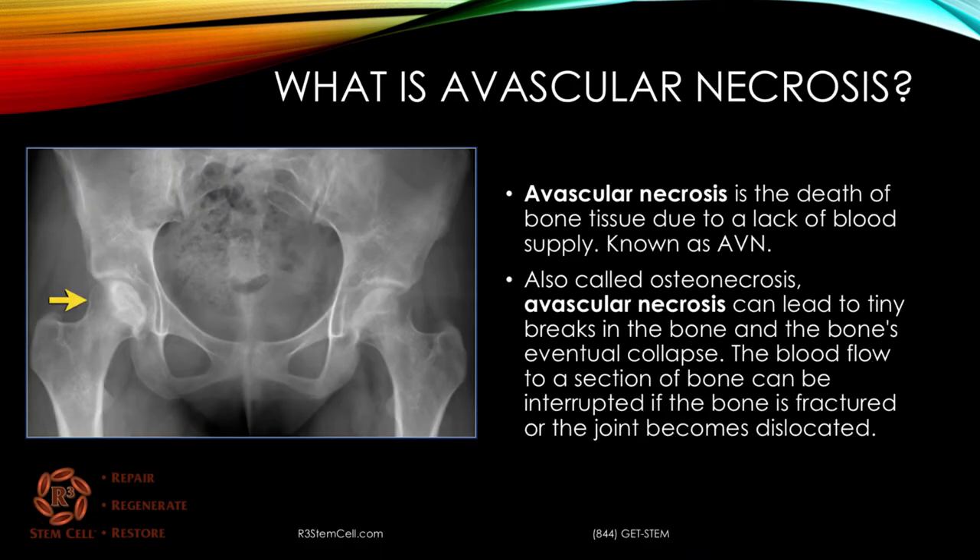What is avascular necrosis? It's the death of bone tissue due to a lack of blood supply, known for short as AVN. Bone needs blood supply to receive its oxygen and nutrients, and if you kill that off to a joint, then the bone is going to die. It's also called osteonecrosis. It can lead to tiny breaks in the bone and eventual bone collapse.